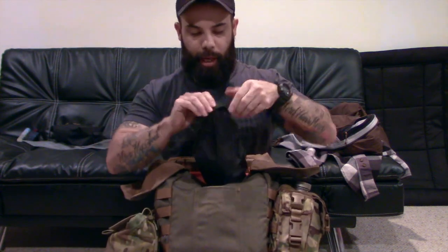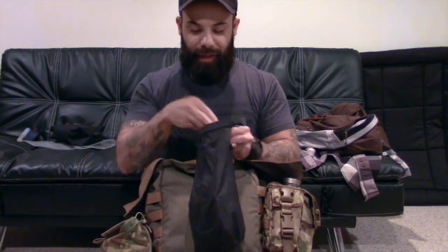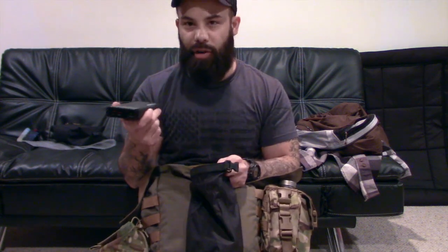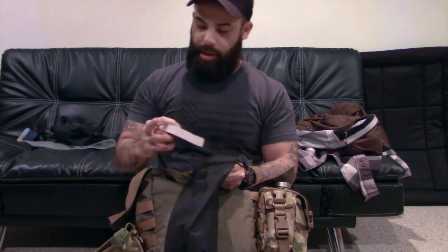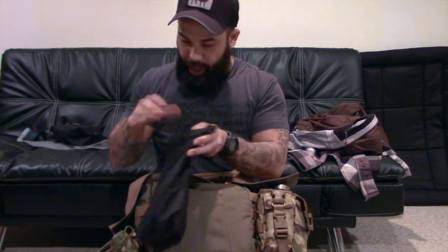Here is a Sea to Summit waterproof pouch — this is where I keep most of my electronics. Basically, everything in this bag can get wet, but this is the stuff that can't. I have my Petzl headlamp, an external battery called the Pocket Juice — you can charge your phone up like 20 times or something. A charger for my phone, and I always keep my SAS survival guide so if I forget something or have some downtime, I've got something to read. Plus some spare batteries for my headlamp.